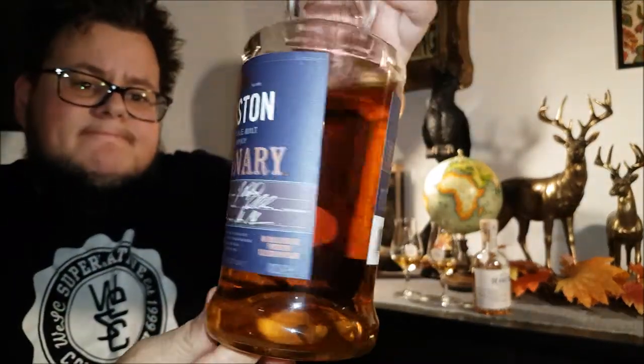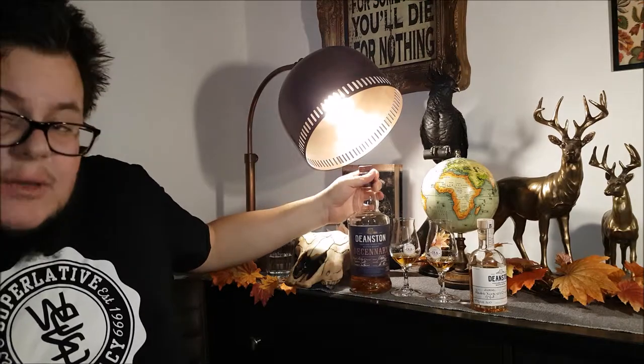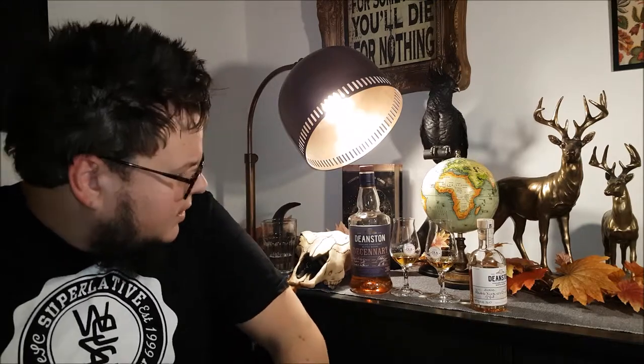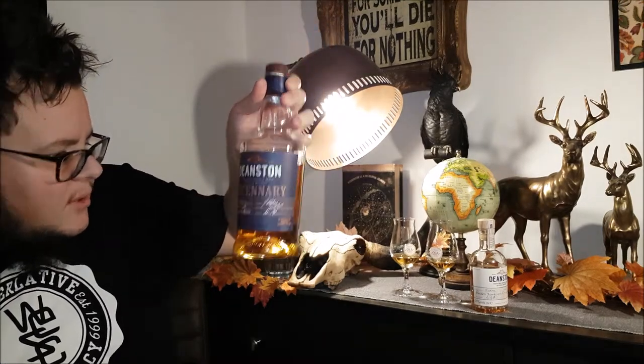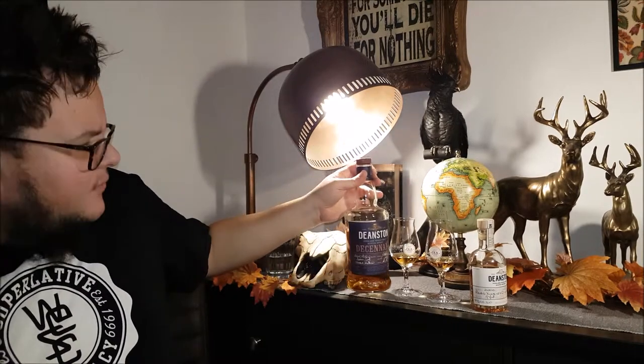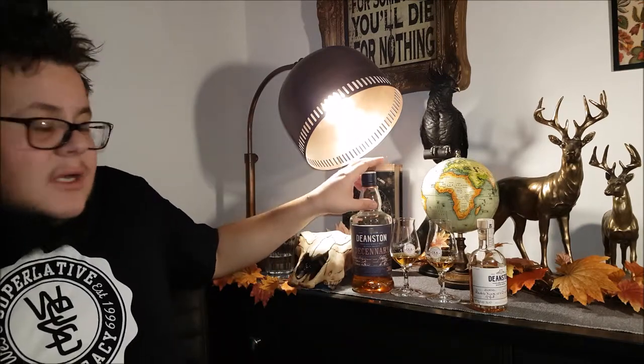The first cask is from 1977 - a whisky refill, so it doesn't say if it's bourbon or sherry, American oak or European oak maybe. The next one is from 1982, American oak. The next one is from 1996, a port pipe. And from 2006, a Pedro Ximénez or PX cask. Fantastic. I paid like 115 to 119 pounds for this bottle. It is a 10-year-old at 36.3% ABV, but it's a limited 1,400-bottle run with 40-year-old whisky in it.